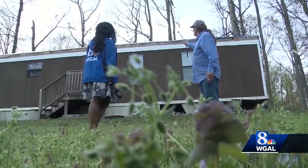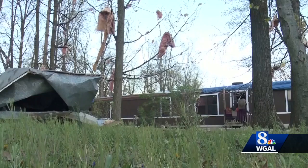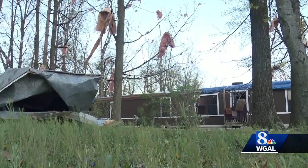One resident described the destruction: "The whole roof was gone, just tore it right off the top, metal wrapped in the trees. It was just unbelievable."